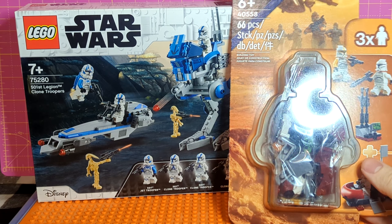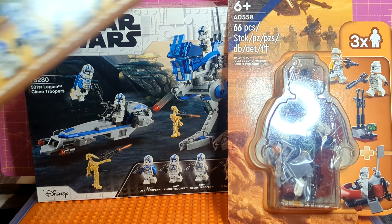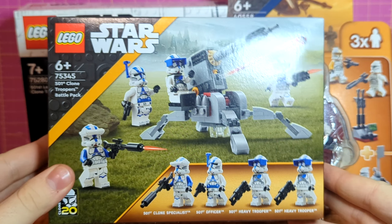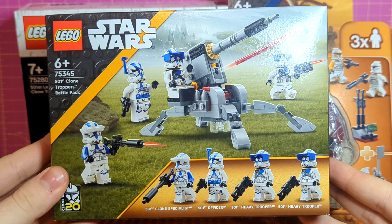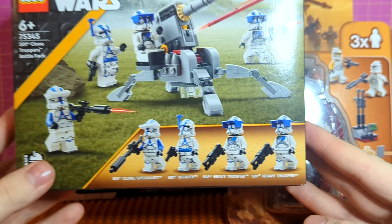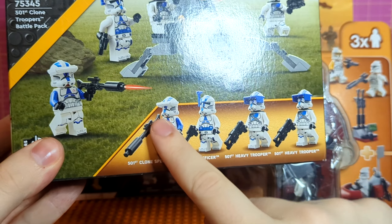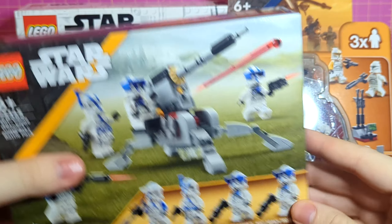In 2023 we received two different battle packs. Starting off with the second 501st battle pack — the 501st Clone Troopers Battle Pack 75345 — this is the specialist battle pack. It comes with all the various accessories including the macro binoculars, which are very cool. I actually think this is one of the weakest of all these battle packs, mostly down to the fact that I'm not a huge fan of that build.